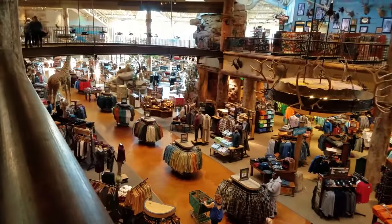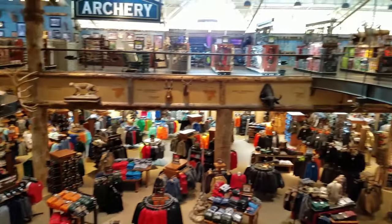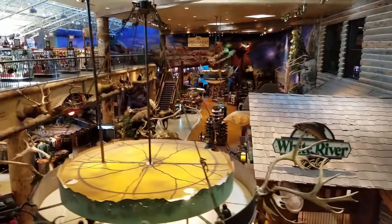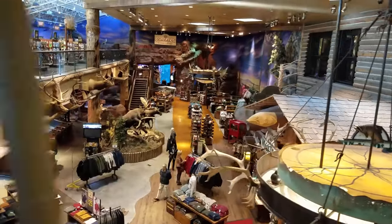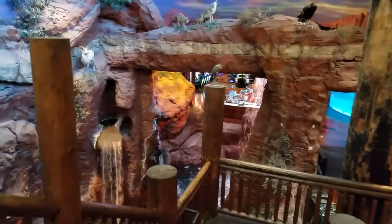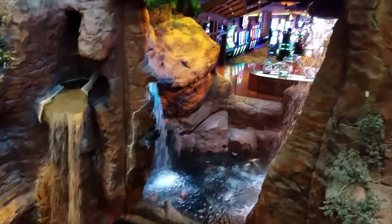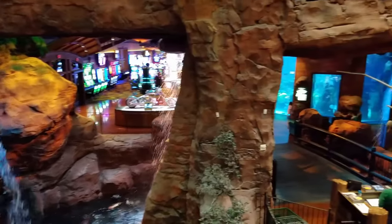There's a whole other wing to the store. The store seems to have no end — it keeps going on and on. More waterfalls? Yep, more waterfalls. And that is a casino back there. And another aquarium — but I'll save that for a future episode.